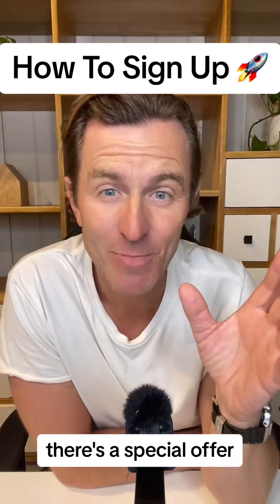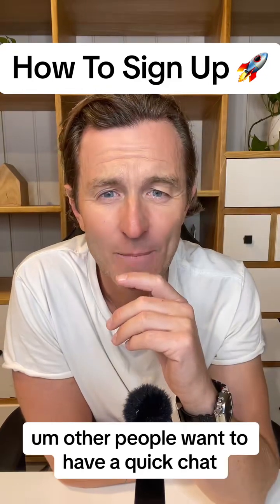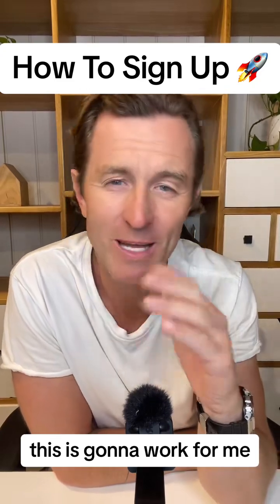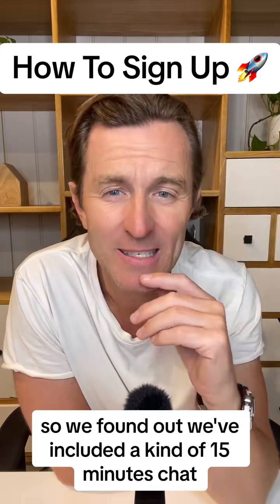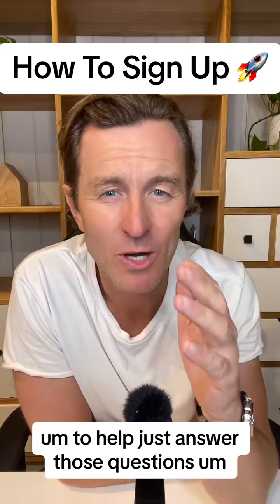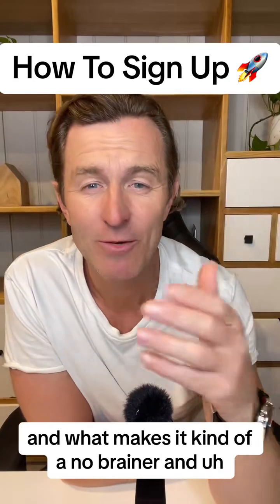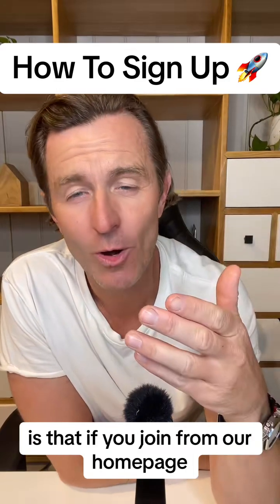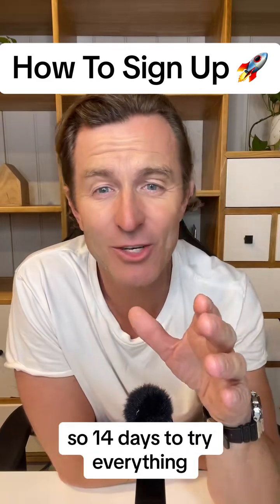Other people want to have a quick chat at the end, maybe with a few questions. So we've included a 15-minute chat to help answer those questions and help the person really understand that it's for them before they join. It's actually a pretty straightforward process. What makes it a no-brainer is that we've built in a no-risk joining process: if you join from our homepage at the full price, you get a 14-day trial — 14 days to try everything.